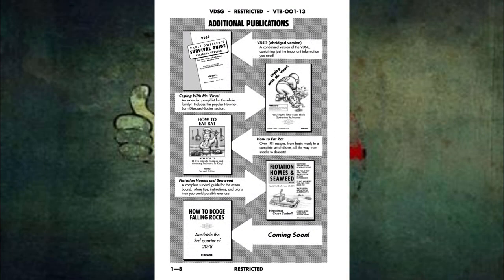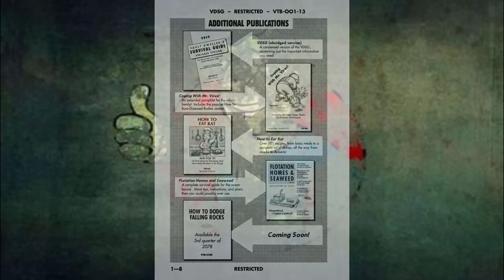Additional Publications. Vault Dweller Survival Guide Abridged Version: a condensed version containing just the important information you need. Coping with Mr. Virus: an extended pamphlet for the whole family, includes the popular 'How to Burn Diseased Body' section. How to Eat Rat: over 101 recipes from basic meals to a complete set of dishes, all the way from snacks to desserts. Flotation Homes and Seaweed: a complete survival guide for the ocean bound — more tips, instructions, and plans than you could ever possibly use. How to Dodge Falling Rocks: available the third quarter of 2078. End of section one.